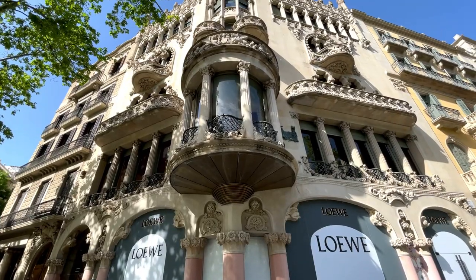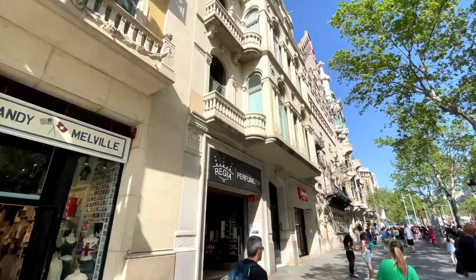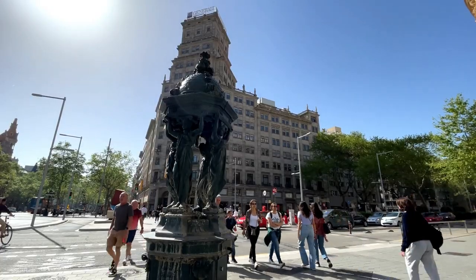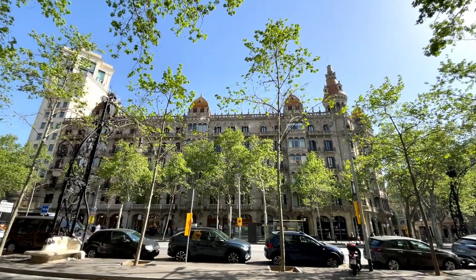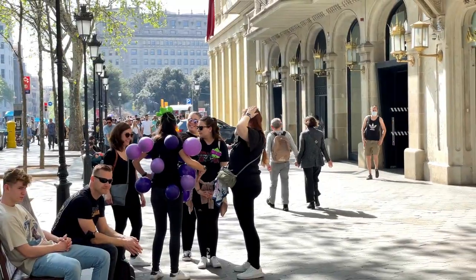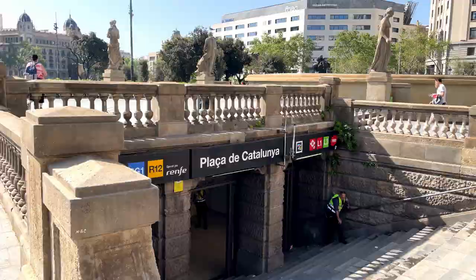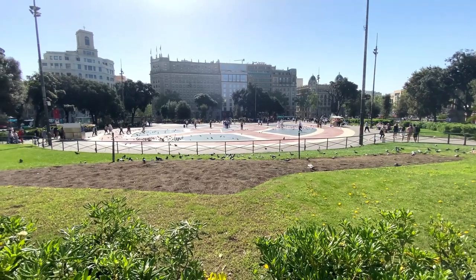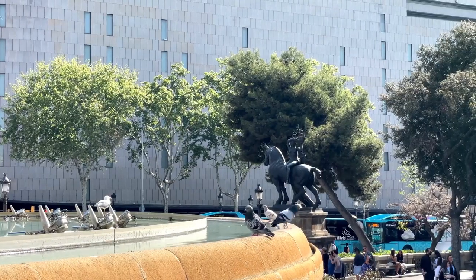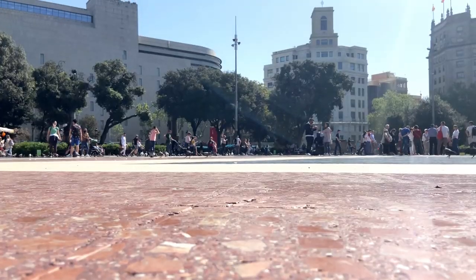Enjoying the nearest thing we've seen to a summer since 2019, we walk down the street admiring the incredible architecture of Barcelona. Plaça de Catalunya is considered to be the city centre, where the old and the new city meet. Some of the city's most important streets and avenues meet here — it's also what we call the top of La Rambla.